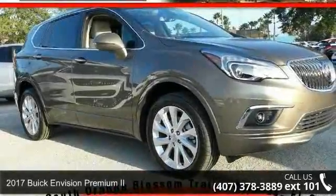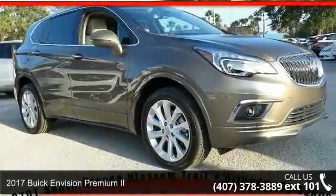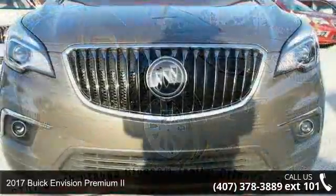Imagine yourself in this 2017 Buick InVision. This may be the set of wheels you've been looking for.